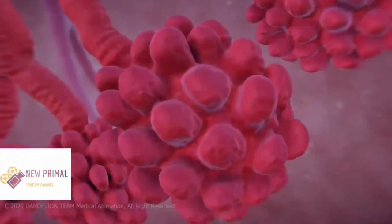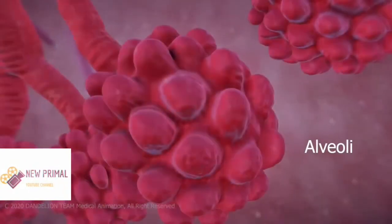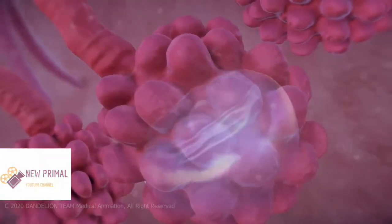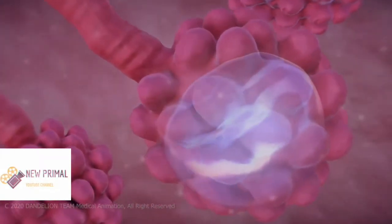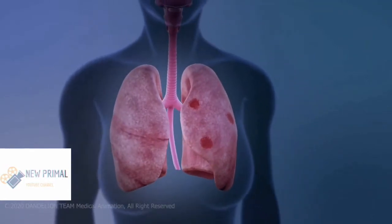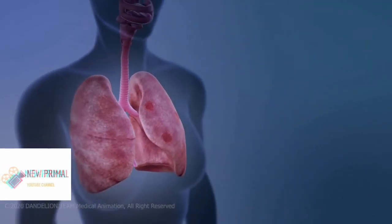Then your bronchioles and alveoli become inflamed. This inflammation can cause your alveoli to fill with fluid, making it difficult for your body to get the oxygen it needs. It could affect one lobe of your lungs, or you could have many areas of both lungs affected.